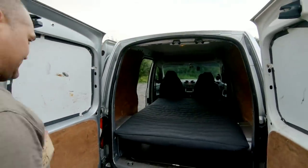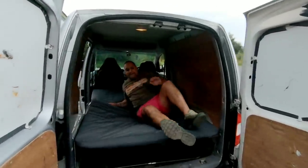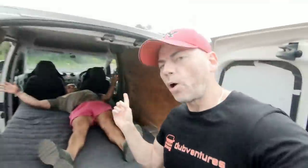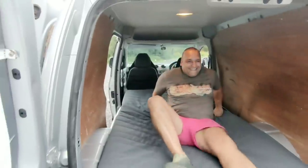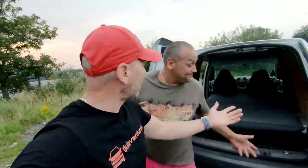Just lie on it to give a demo of how much room there is. I do apologize for the pink shorts! But yeah, loads of room. And again — camper van on a budget: £600 for the van.